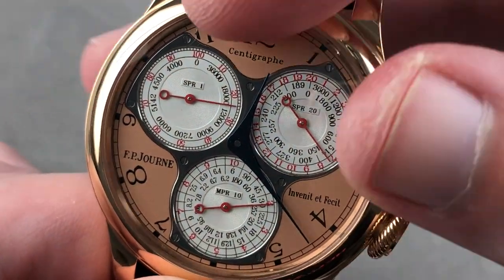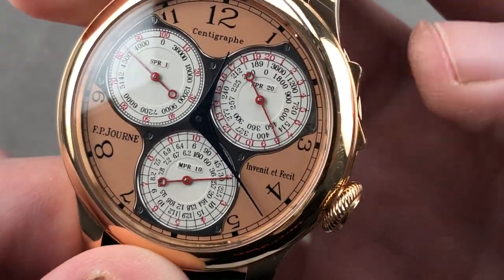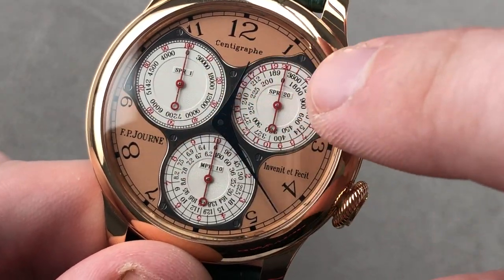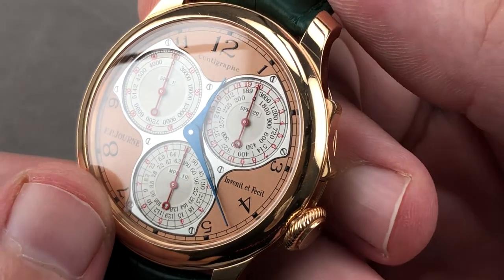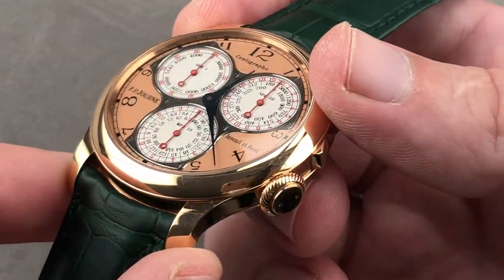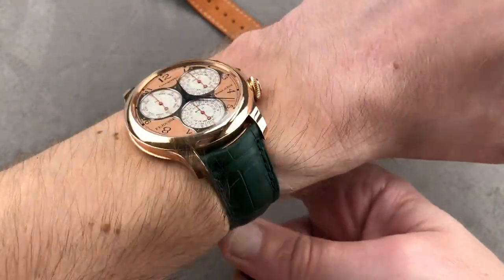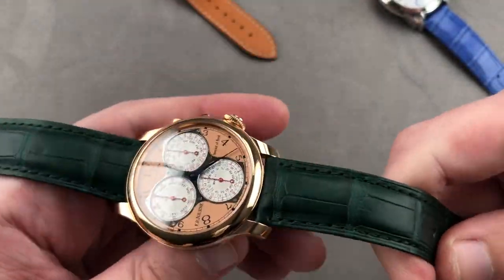It's called the Centigraphe Souverain because it can measure one one-hundredth of a second. Its Foudroyante flying seconds dial can measure one one-hundredth of a second, even as its other registers measure 20 seconds and 10 minutes respectively. There is a patented rocker system that gives the watch mono-pusher elegance but the ability to stop and restart like a conventional chronograph. Resetting this watch is wonderful horological theater, and you can see three tachymeter scales that allow you to gauge the speed of an object between, for example, 36 and 3,600 kilometers per hour. The dial side is rose gold with a black polished steel inner bezel, fired blue Jean-Biomorphic-style steel hands. The case is 40 millimeters in rose gold.